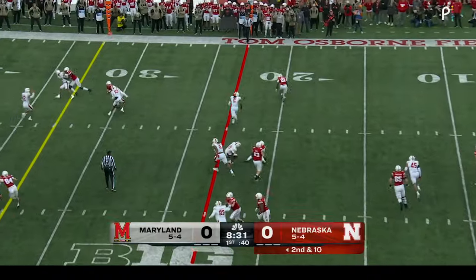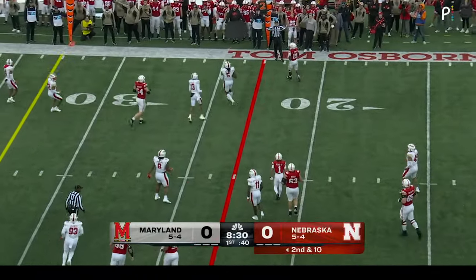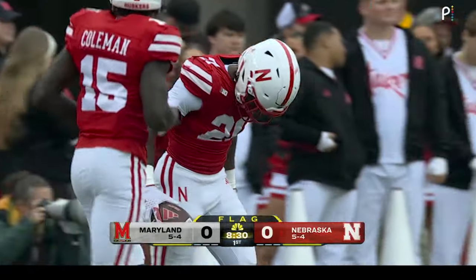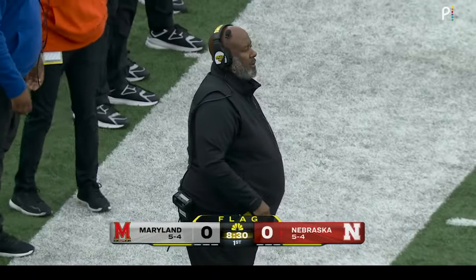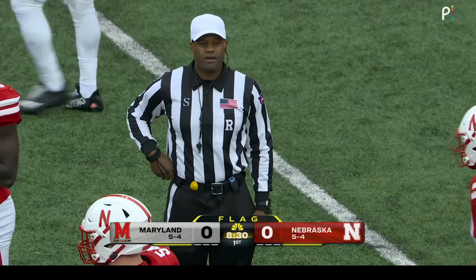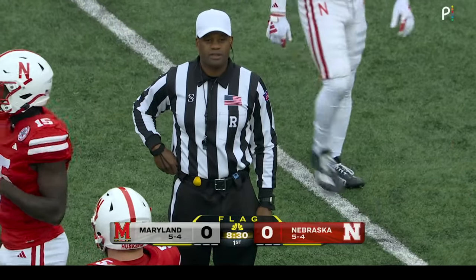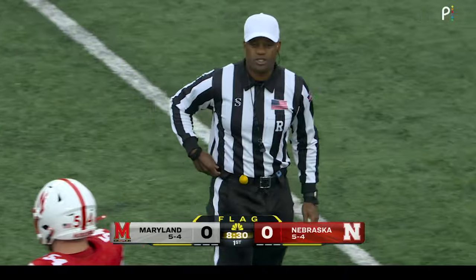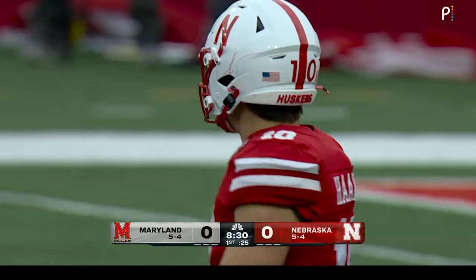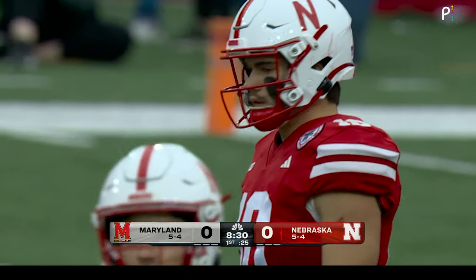Rolls out — a little bit high off the left hand there of Emmitt Johnson. Late penalty marker comes in from the defensive backfield. Referee is Brian Banks — there's no foul on the play for offensive pass interference. The pass was behind the line of scrimmage. It's third down. Disregard the flag — we're looking at third down and ten here.